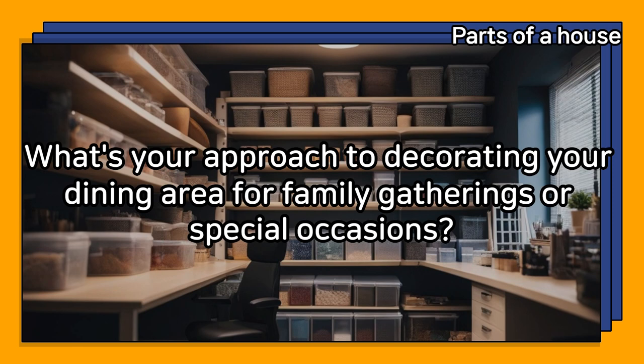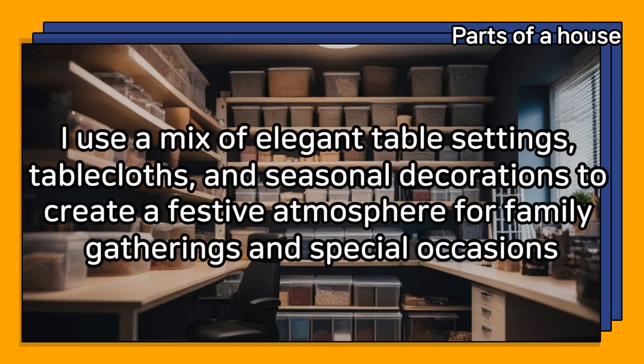What's your approach to decorating your dining area for family gatherings or special occasions? I use a mix of elegant table settings, tablecloths, and seasonal decorations to create a festive atmosphere for family gatherings and special occasions.